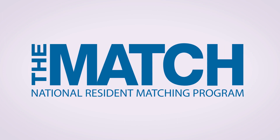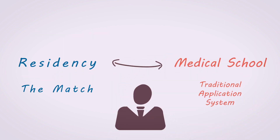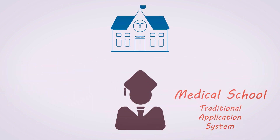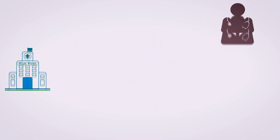Hello everyone! This video will explain what the National Residence Matching Program, or NRMP match, is and how it works. Applying to residency is different than when you applied to medical school. For medical school, you chose institutions that you liked, applied to probably multiple schools, and then had choices for which school you wanted to attend. The match is different.